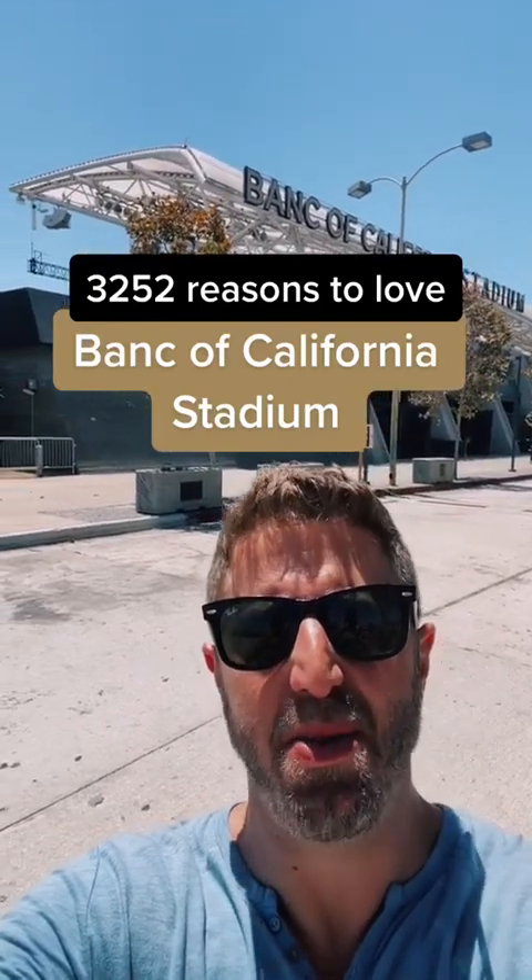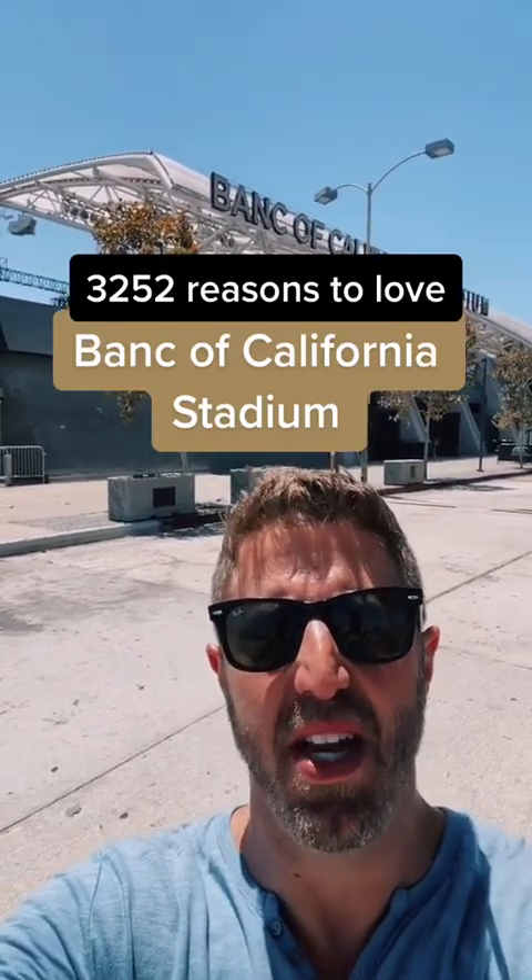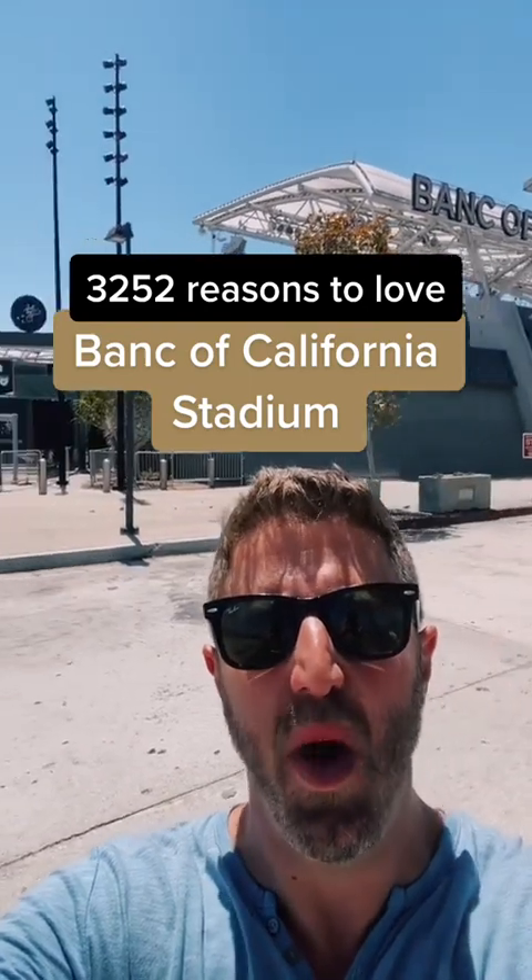This is your LA in a minute, and I'm here in Exposition Park at Bank of California Stadium, which opened in 2018 as Los Angeles's first open-air stadium since 1962. It's on the site that used to be the sports arena. It has some recent history, but it's some good history and it can get rowdy. So let's get into it.